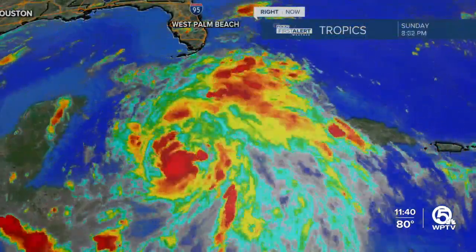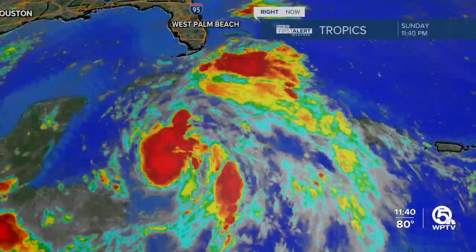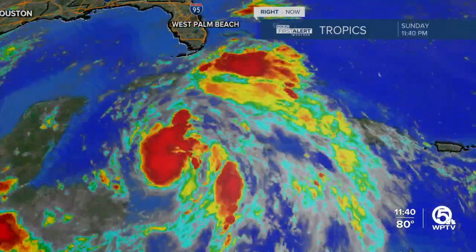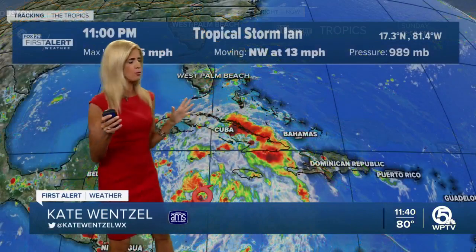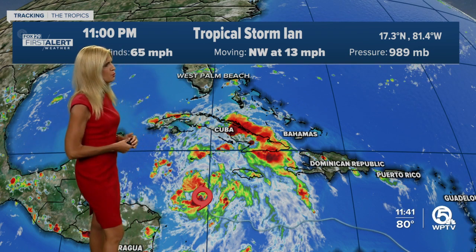Let's go ahead and talk about the satellite presentation. It had a hard time getting its act together throughout the afternoon, but now it's looking a little more organized. More deep convection is wrapping around the center of circulation. It's now moving to the northwest into some of the warmest ocean waters in the entire world — sea surface temperatures in the upper 80s to low 90s — and that is going to allow Ian to rapidly intensify.